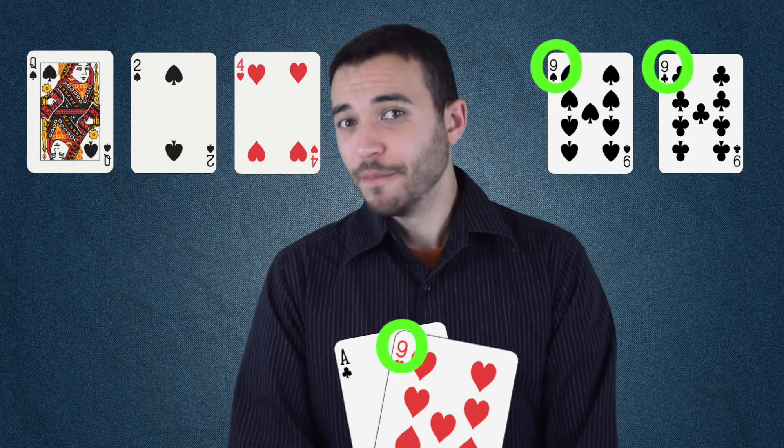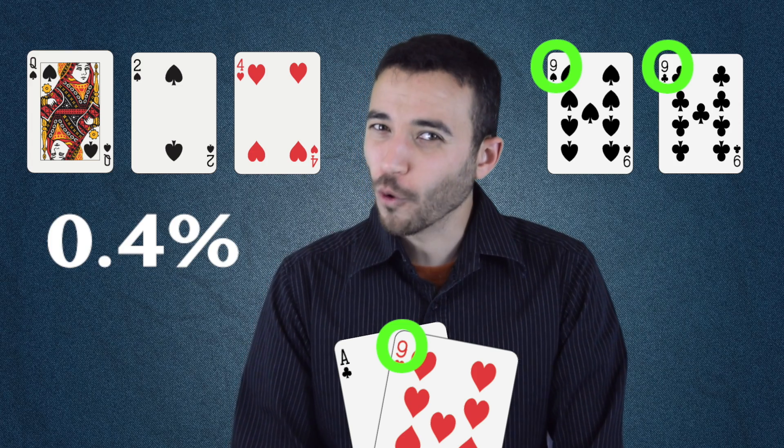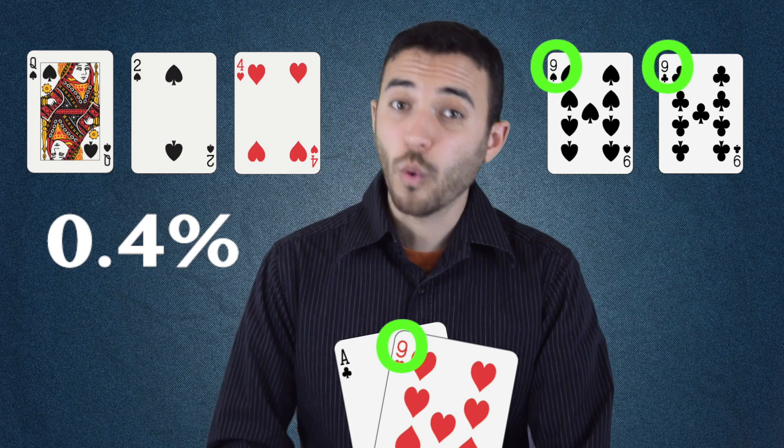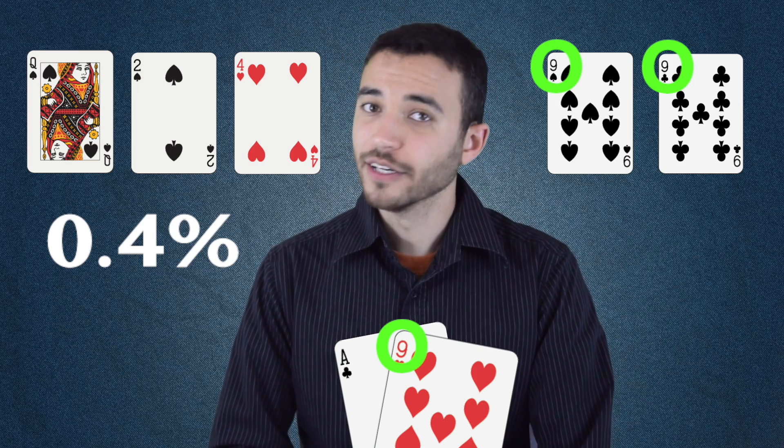By the way, sometimes when a player totally misses the flop, they say they have a backdoor trips draw, which is another way of saying: I don't have anything, so I'm not going to stay in the hand, but I like being the center of attention, so I'm going to joke about it until I fold. Of course, a backdoor trips draw can get there, but if you're wondering, it only does so 0.4% of the time. This is actually less likely than improving to quads when you flop a set. In other words, don't bet the farm on it. Or, if you do, make sure you have a plan to get 250 farms back every time you win.